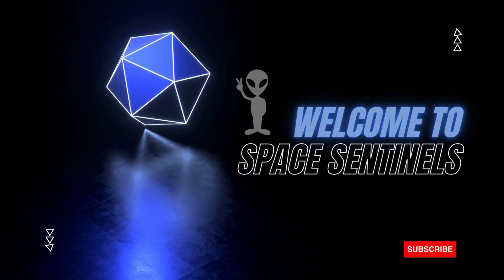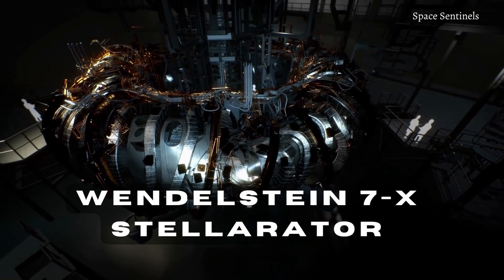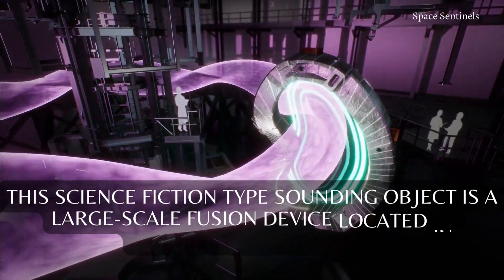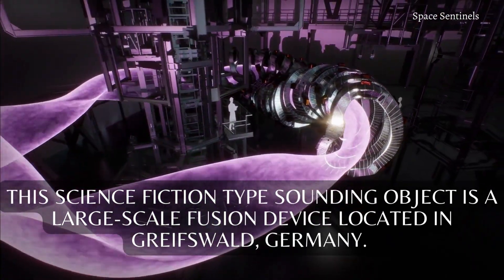Welcome to Space Sentinels. Germany is working on something mind-blowing called a Wendelstein 7X Stellarator. This science fiction-type sounding object is a large-scale fusion device located in Greifswald, Germany.